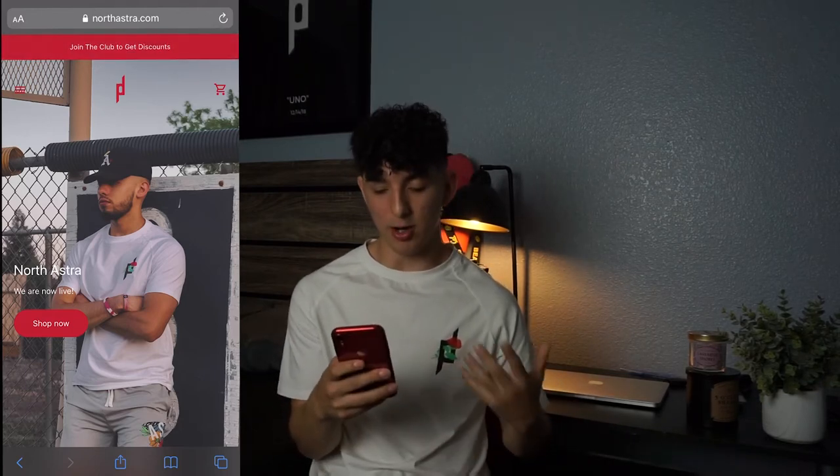The hero text says 'We are live' — keep in mind my website is launching for the first time in about three days since we shut it down to rebuild everything. There's a picture of my model Gilbert wearing the gear with a 'Shop Now' button. It's really important that your hero image is clean and works on both desktop and mobile — this one unfortunately didn't, so I'll need to change it.